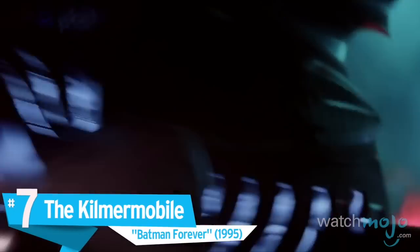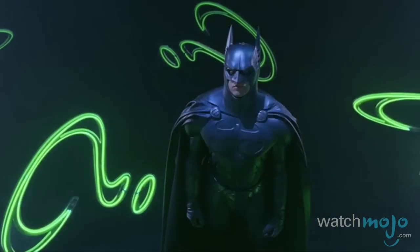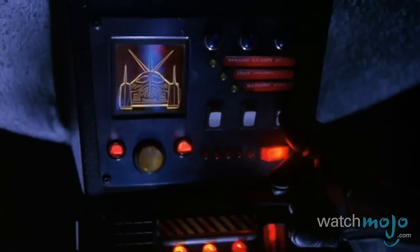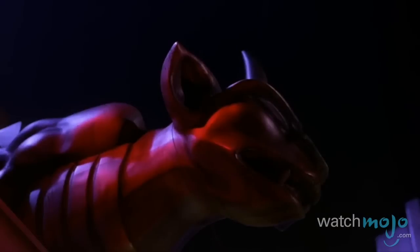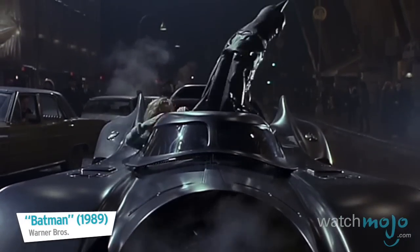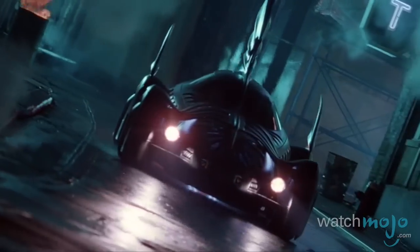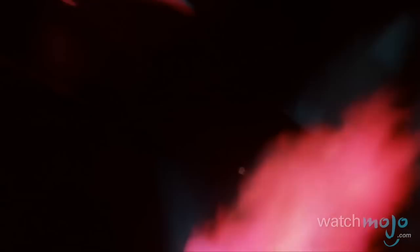Number 7, the Kilmermobile, Batman Forever. When Joel Schumacher took the helm of the original Batman films, Gotham received quite the upgrade in outlandishness, and the Batmobile was no exception. Abandoning the Chevy Impala build of the Burton films, Forever saw a noticeably thinner Batmobile, with a less gargantuan front, an added fin on the top, and much larger wheels.